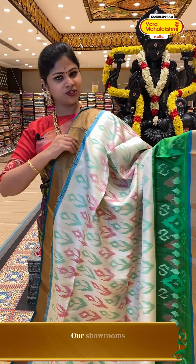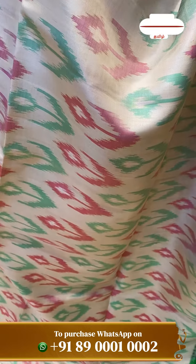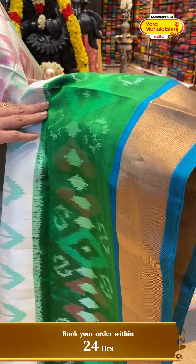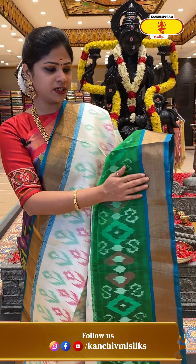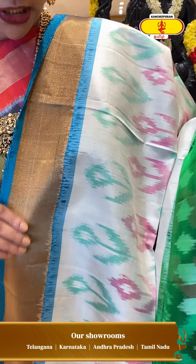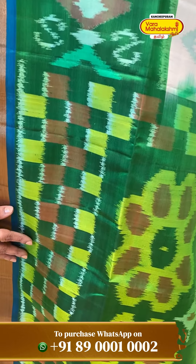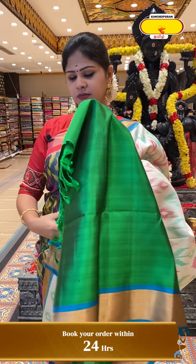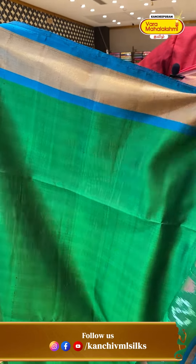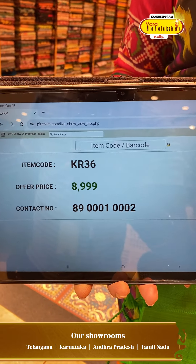A very pretty tricolor combination — we can mix the floral print and geometrical designs all over the body with ivory color, pink and light green color concept floral booties. We can mix a big border with green and blue combinations in the dark green color, with golden tissue border. The blouse is a bright green color with golden tissue border. Price details: 8,999, code KR36.